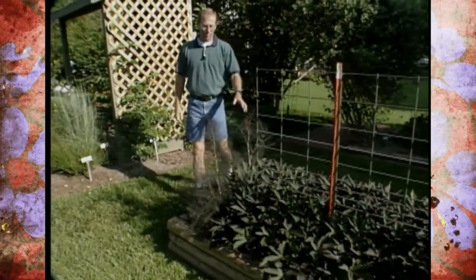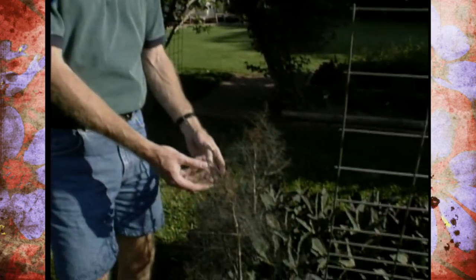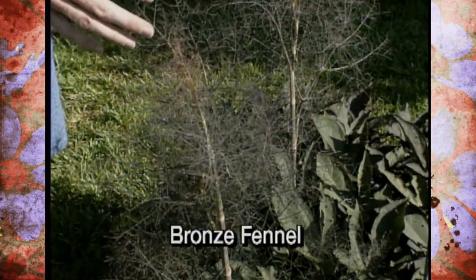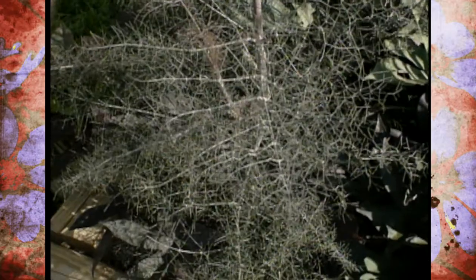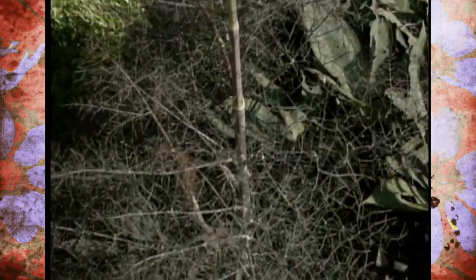I wanted to highlight some more of our purple vegetables that are growing in the studio gardens, this time in the raised bed. We have quite a diverse mix of plantings here. On the end, we have what is called fennel — this is actually bronze fennel. This is the first year that the Herb Growers Association has deemed a plant of the year as an herb, and it happens to be fennel. This cultivar is bronze, and you can tell it has kind of a purple, smoky color in the foliage.